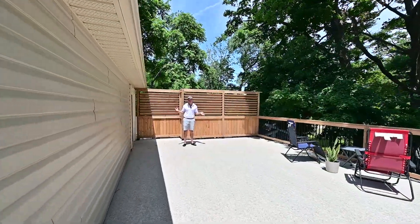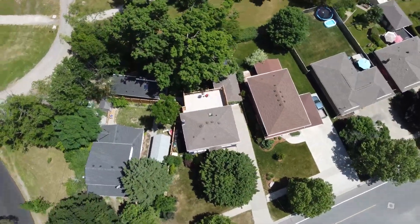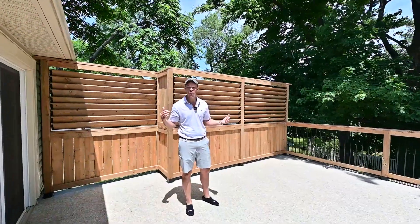Welcome to the private upper terrace off of the primary bedroom. I don't know how many square feet this place is, but it's your choice what you want to do with it.